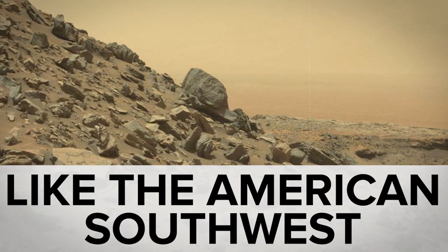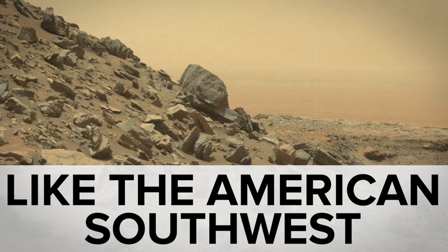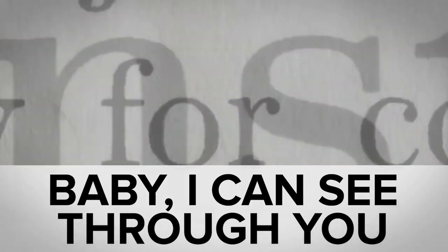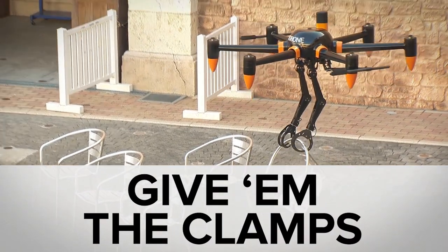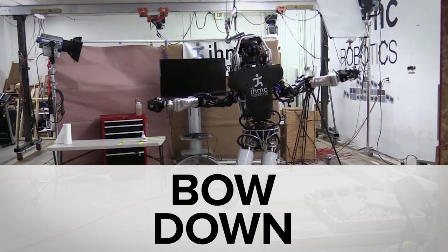While the Mars Rover sent back color photos of some Martian mountains, you may have missed the super power MIT machine, the giant quadcopter of your nightmares, and a quick robot overlord update.